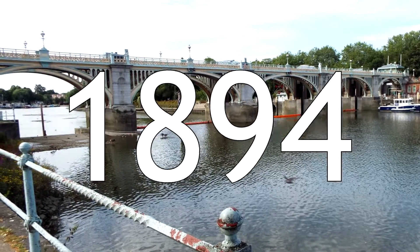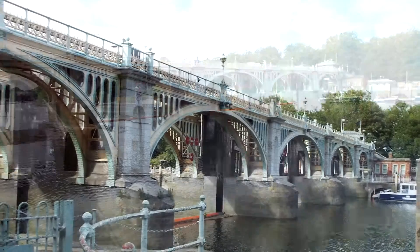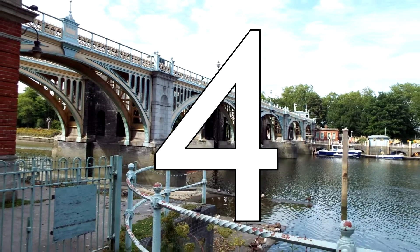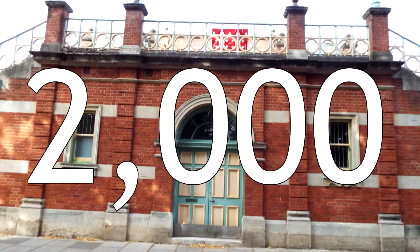Richmond Lock opened in 1894. The width of the river at this point is 83 metres, and the clearance is 8.6 metres. There are four piers here, making a total of five spans, and 2,000 people will cross the bridge every day.